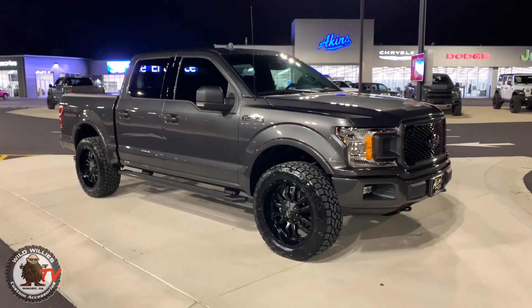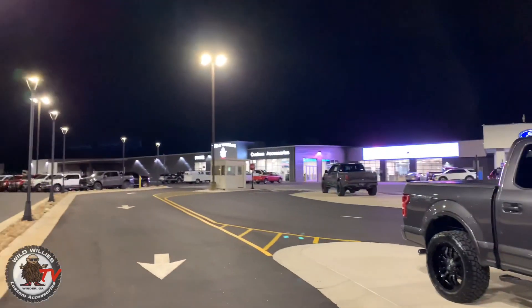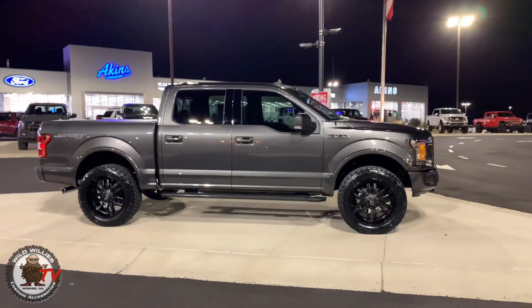Magnetic gray — tried and true color, been around for a long time, really do like it. F-150 Covert right here at — why is it Akins? There's our Willy's showroom. Of course you know about Akins in Winder, top 10 dealership.